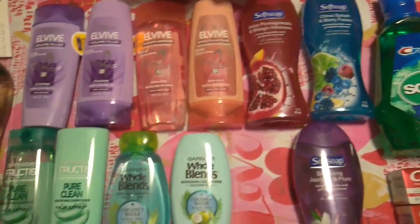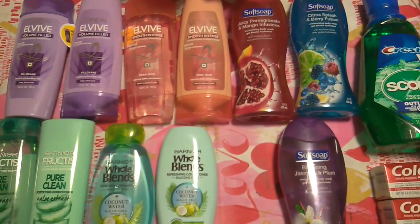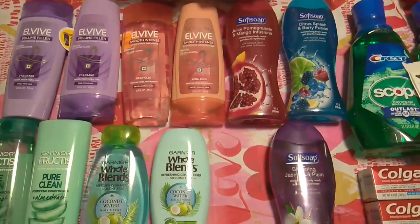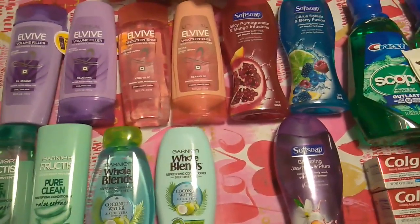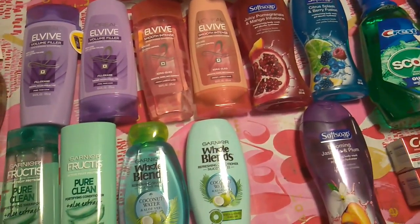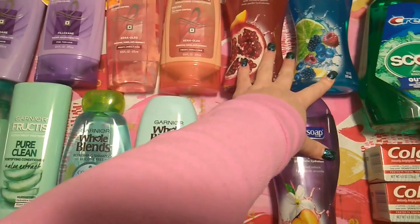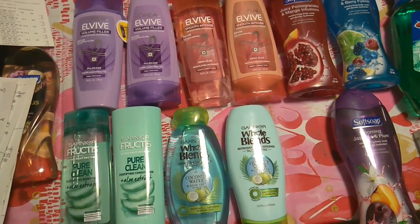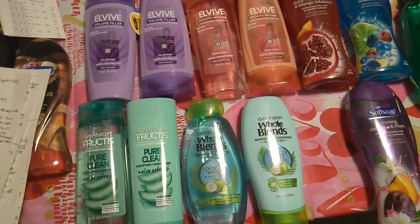Then I did the Soft Soap deal again — buy three, get $5 in extra care bucks. They're $3.99 each, which is $11.97. I had three $1 off of one manufacturer coupons from the 1/19 inserts, plus a $3 off of three Soft Soap CRT from the Redbox and a $2 off of six body wash CRT. After both of those it came down to $1.87. I got back $5 in extra care bucks.